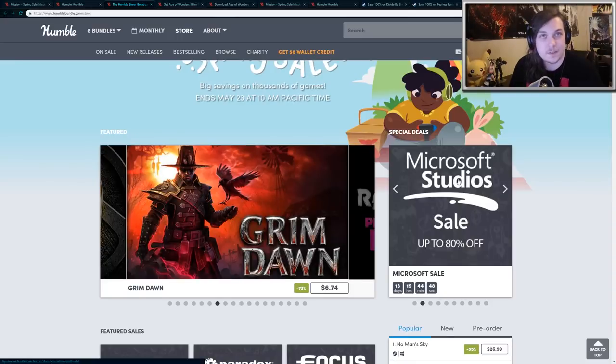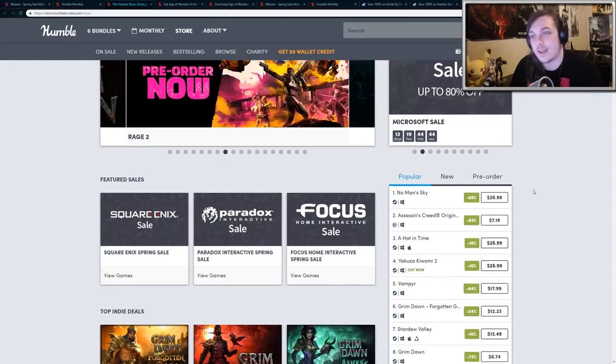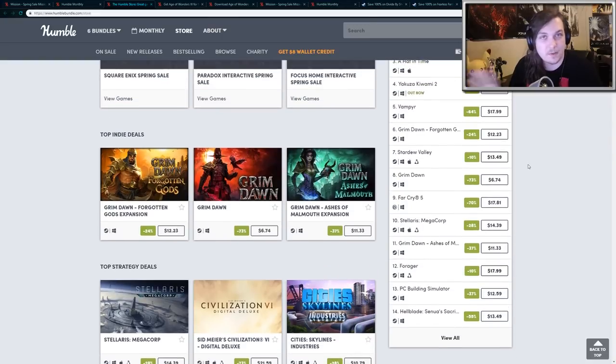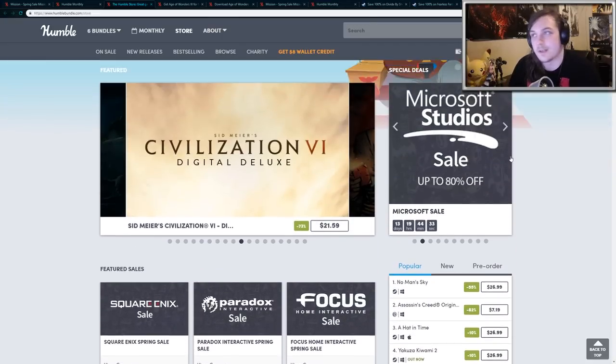Along with that, you can go over to the Humble Store and they have their spring sale. A bunch of games have some very heavy discounts, and if you are a Humble monthly subscriber, you get an additional 10% off. So you may want to go through and see if there's anything on your wishlist that's on sale.